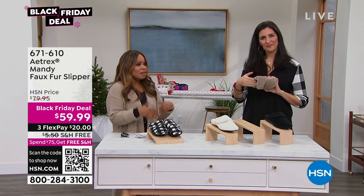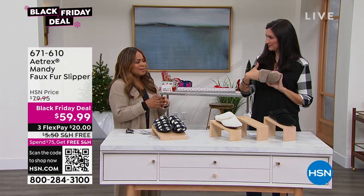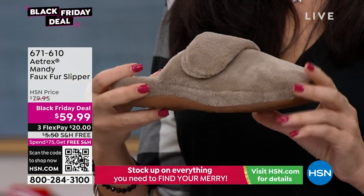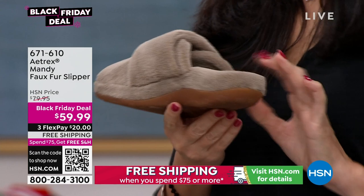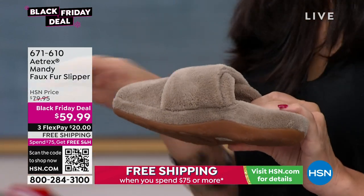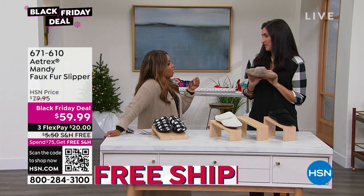You may think, 'Oh, slippers — that's not an exciting gift.' But when it has these features, this type of slipper is a great gift. My mother asked for them last year — she tried mine on, and she wears other Atrix shoes. She said, 'I really want those for Christmas.' You've got to think about it.